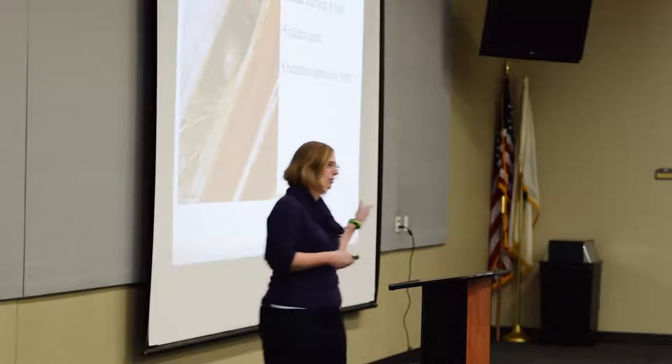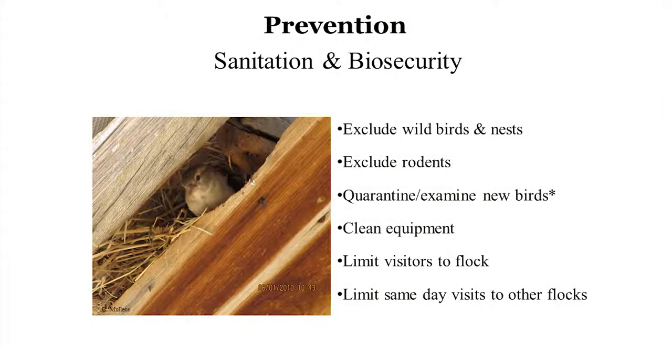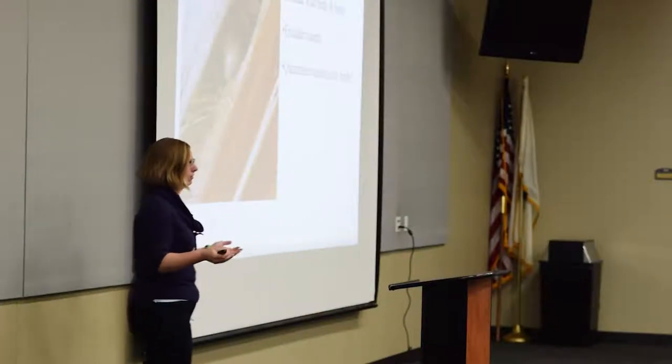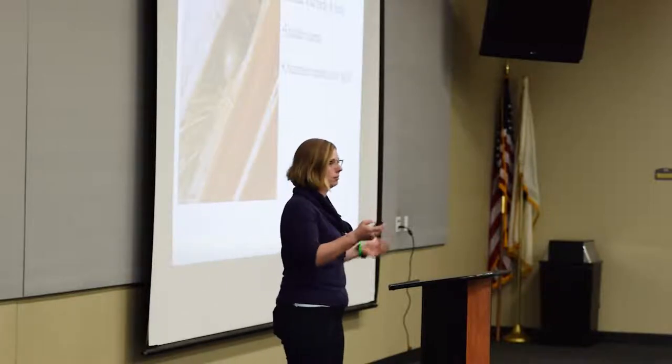Quarantining and examining new birds is critical — based on my survey, I suspect this is how most ectoparasites get onto backyard flocks. Once people have chickens, they want more. That's okay, but take precautions. Quarantine new birds for at least two weeks for ectoparasites — longer is recommended for disease. Keep those birds separate and monitor them. At low levels, lice and mites are hard to detect, but if you quarantine and numbers build up, it becomes easier to detect. Then you can treat that one bird instead of your entire flock.